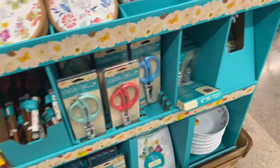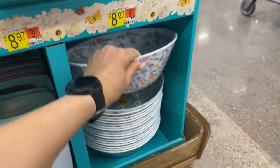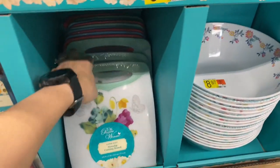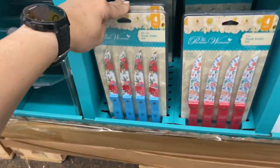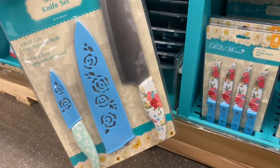How gorgeous are those cookie cutters? I mentioned knives because there are some knives in there and I thought of it while filming. These gorgeous bowls and cutting boards really remind me of my grandmother, and that's what I love most about the Pioneer Woman — it reminds me of vintage grandmother things that I find so cute.